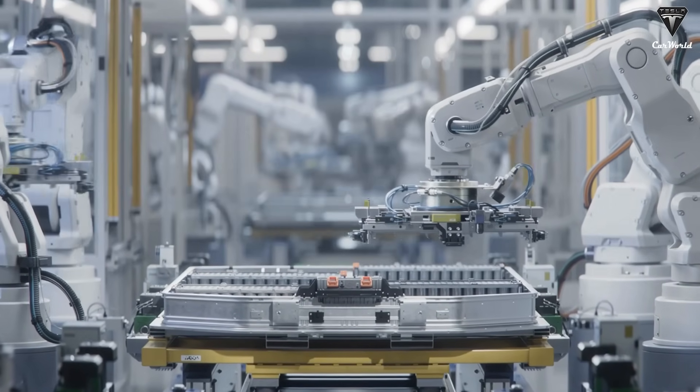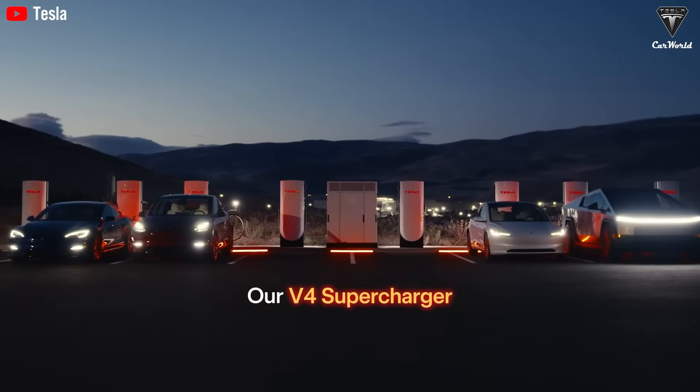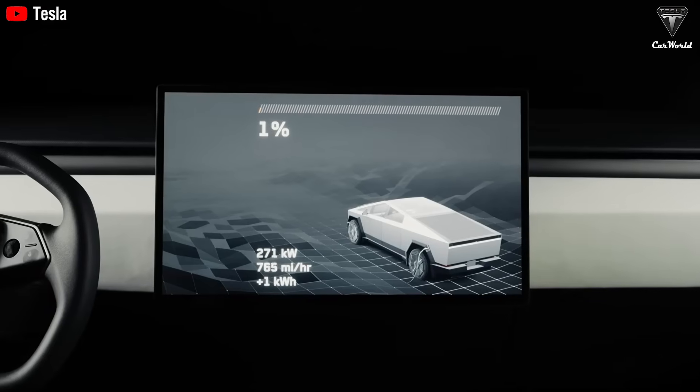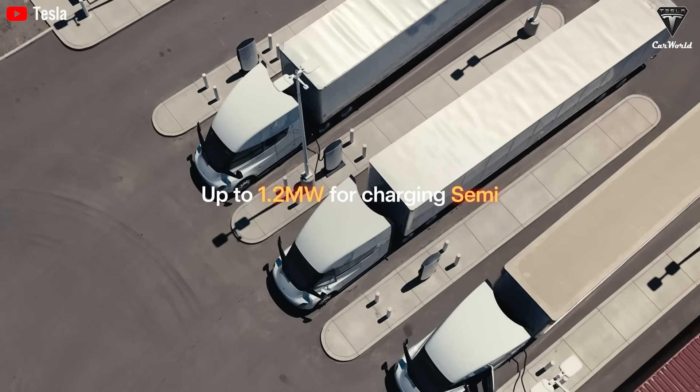Tesla is actively commercializing its most advanced sodium-ion battery technology, delivering a range of 400 kilometers, similar to LFP batteries but at a significantly lower cost. This makes it especially well-suited for Elon Musk's upcoming $25,000 affordable EV.